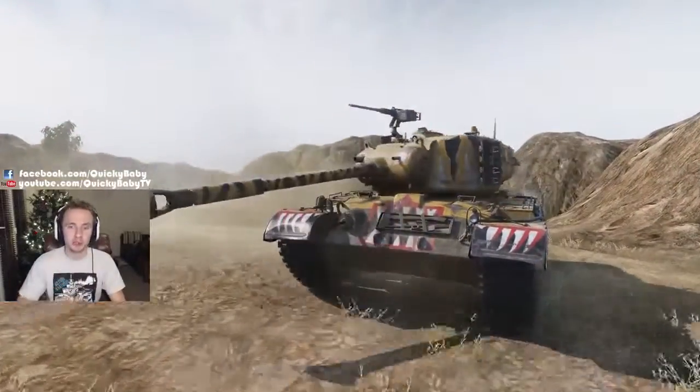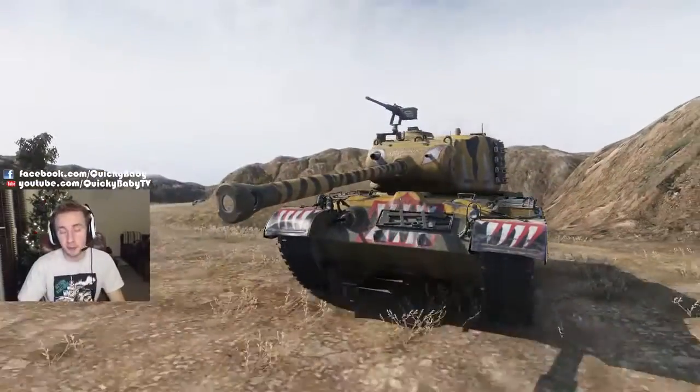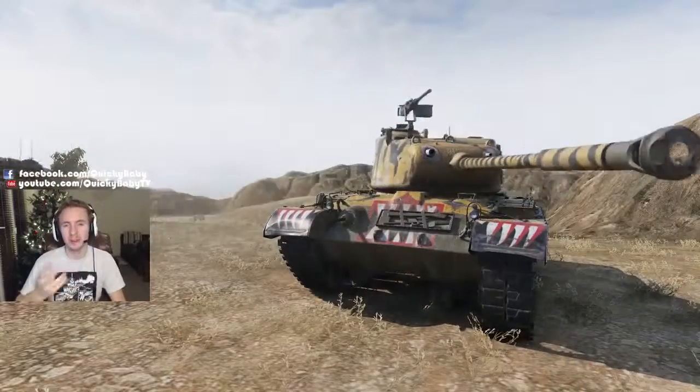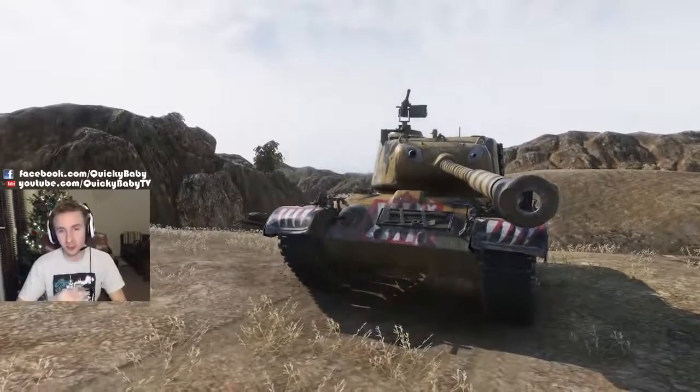Stay tuned - I've got multiple ace tanker gameplay coming right up, and if you have no interest in picking up one of these vehicles then I'll let you know what to watch out for when they appear on the battlefield today as the final release in the World of Tanks calendar.